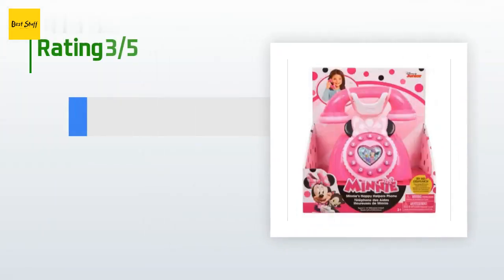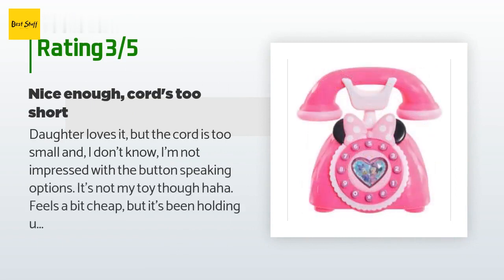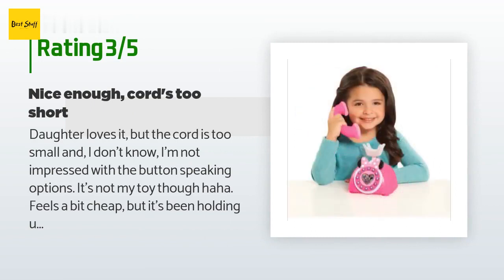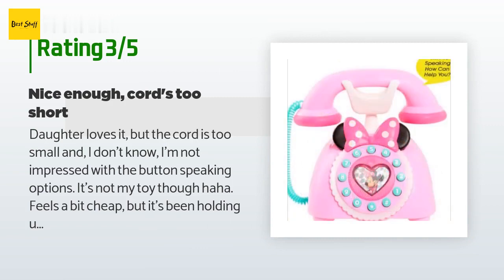An unhappy customer said: 'Daughter loves it, but the cord is too small. I'm not impressed with the button speaking options. It's not my toy though — feels a bit cheap, but it's been holding up well through a lot of dropping. The cord is too short — seriously, you can't put the phone at your ear without holding the entire base up too.'